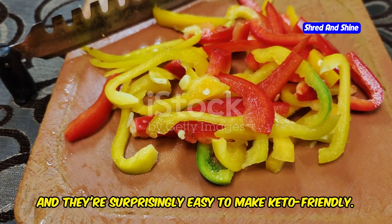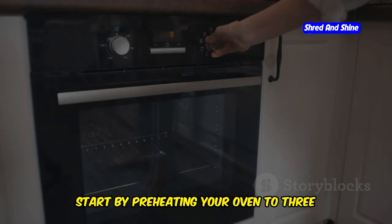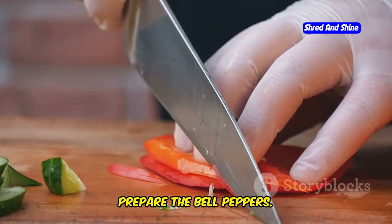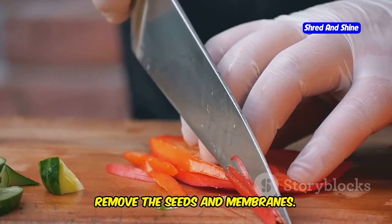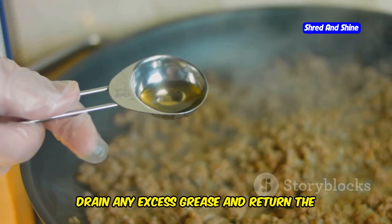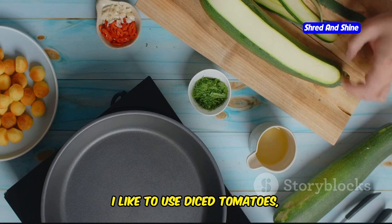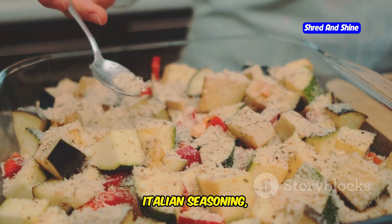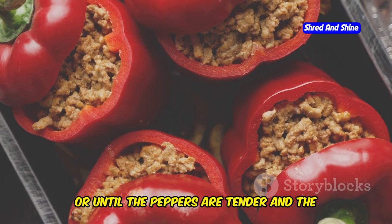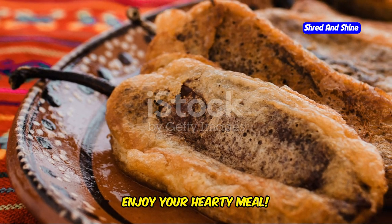Stuffed peppers are a classic comfort food, and they're surprisingly easy to make keto-friendly. Preheat your oven to 375°F or 190°C. Slice bell peppers in half lengthwise, remove the seeds and membranes, and arrange them in a baking dish. Brown some ground beef or turkey in a skillet, drain any excess grease, then add chopped onion, garlic, and keto-friendly veggies like diced tomatoes, zucchini, and mushrooms. Stir in some tomato paste, Italian seasoning, and a pinch of red pepper flakes. Spoon the filling into the pepper halves and bake for 20-25 minutes until tender. Sprinkle with shredded cheddar cheese during the last few minutes for a gooey, cheesy finish.